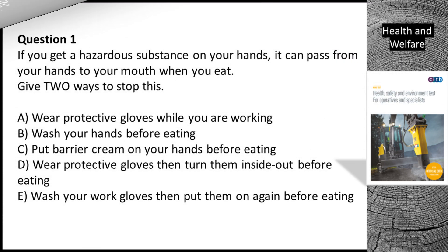Question 1. If you get a hazardous substance on your hands, it can pass from your hands to your mouth when you eat. Give two ways to stop this. A. Wear protective gloves while you are working. B. Wash your hands before eating. C. Put barrier cream on your hands before eating. D. Wear protective gloves then turn them inside out before eating. E. Wash your work gloves then put them on again before eating.